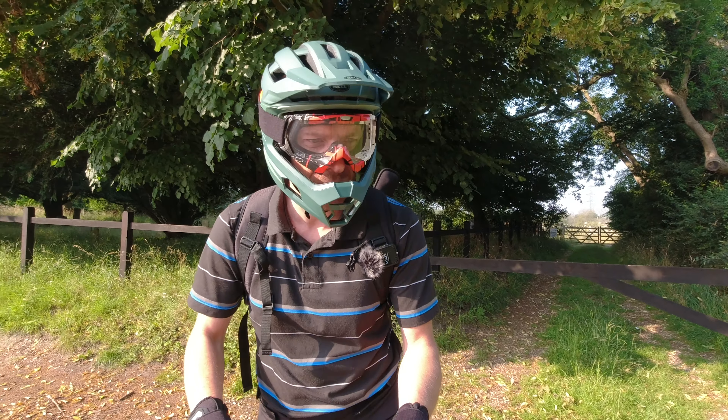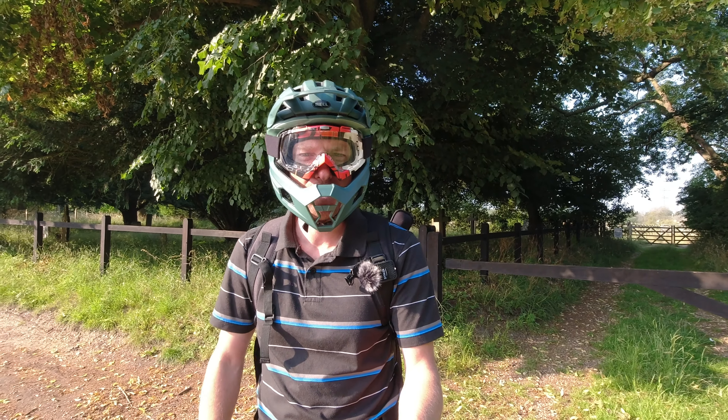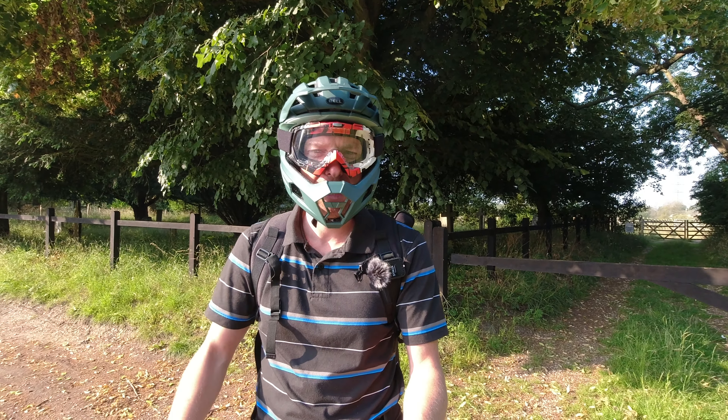Good morning guys! Hope you're all doing well and welcome to another ride. Today I'm out on the Sherman, the Veteran Sherman, and I want to do a range test. Over the next few days I'm going to be traveling in and out to work because it is perfectly 10 miles into the office and 10 miles out.